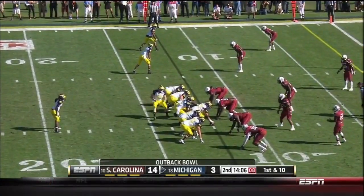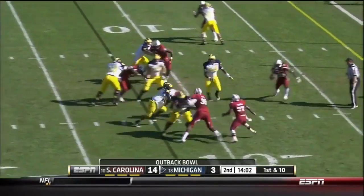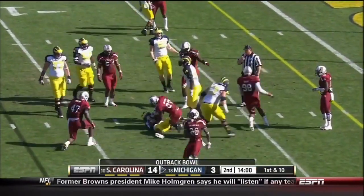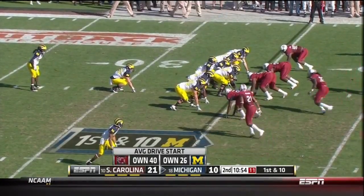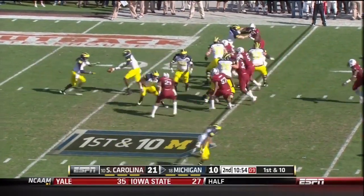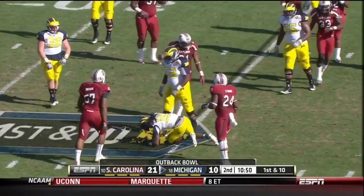Denard Robinson — now Robinson is alone as the back. It's a first down off the penalty. Fumbled the handoff and got it back, went down to the 8-yard line. The kickoff goes out of bounds. In any case, the first down run is Denard Robinson out of the backfield.